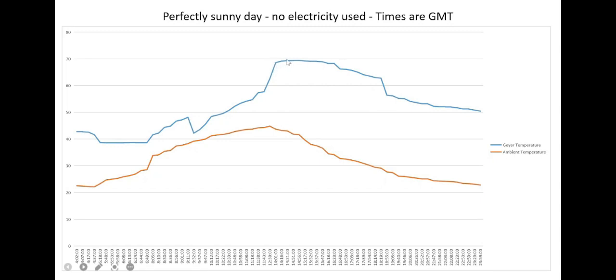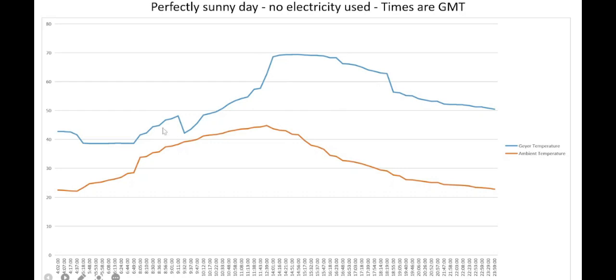Normally, on a partly cloudy day, you'd hit 70 degrees maybe by about 4 p.m., taking into account the hot water demand around 11 a.m. Then gradually, around 5 o'clock, the water temperature starts decreasing, and this steep trough is where somebody probably took a shower.